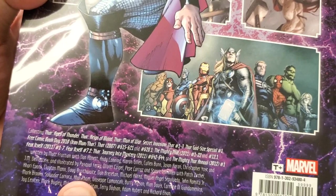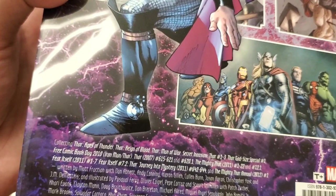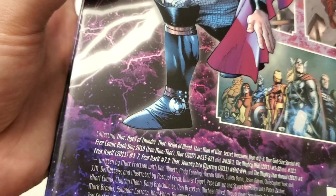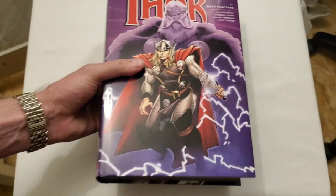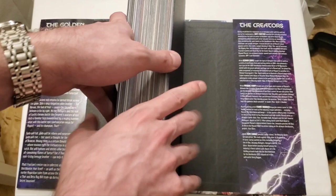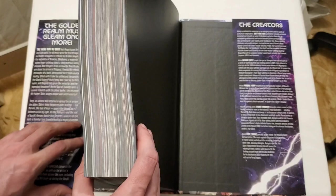Let's get into what this collects: Thor Ages of Thunder, Thor Reign of Blood, Thor Man of War, Secret Invasion Thor #1–3, Thor God Size Special #1, Free Comic Book Day 2010, Iron Man/Thor, Thor #615–621 and #620.1, The Mighty Thor #1–22 and #12.1, along with Fear Itself #1–7 and #7.2 Thor, Journey into Mystery #642–644, and The Mighty Thor Annual #1 from 2012. Quite a lot here, and this would go right before the Jason Aaron omnibus first volume that we just got recently.